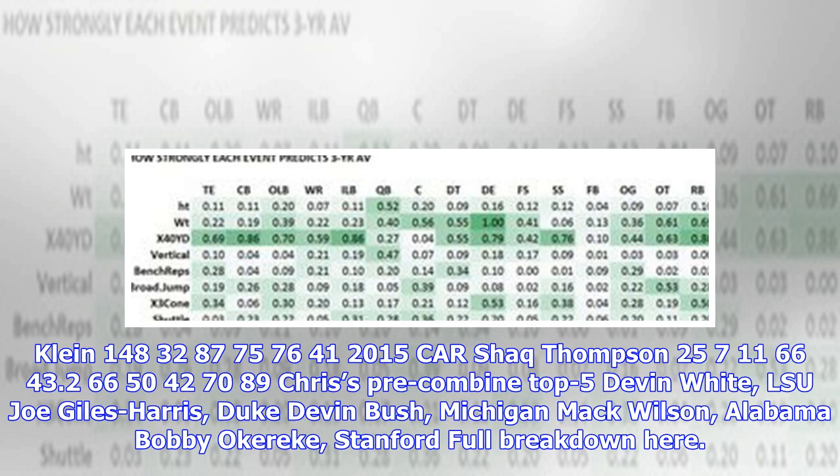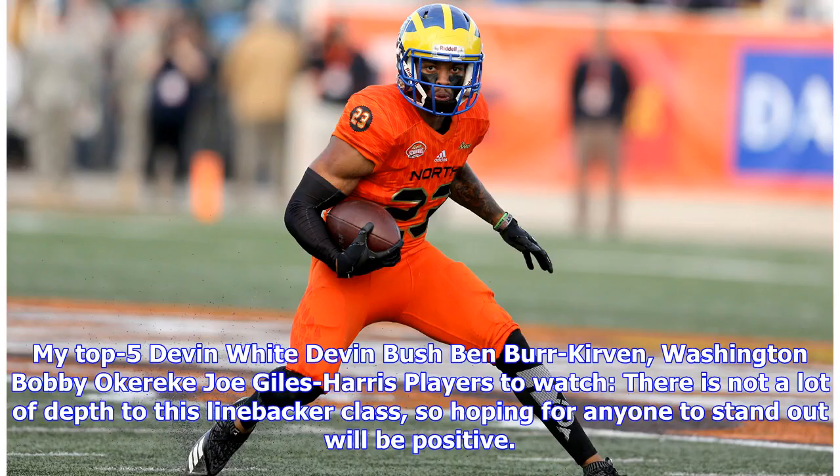Chris's pre-combine top five linebackers: Devin White (LSU), Joe Giles-Harris (Duke), Devin Bush (Michigan), Mack Wilson (Alabama), Bobby Okereke (Stanford). My top five: Devin White, Devin Bush, Ben Burr-Herring, Amani Oruwariye, Bobby Okereke, Joe Giles-Harris.